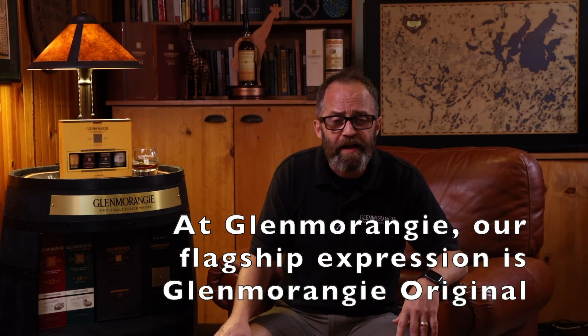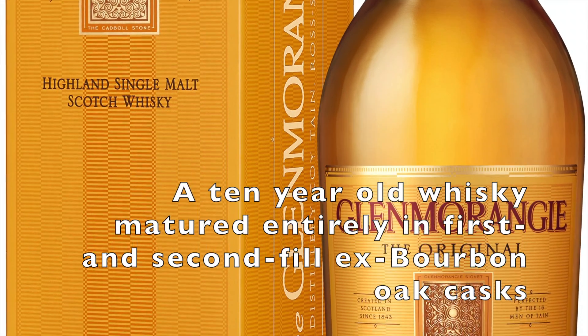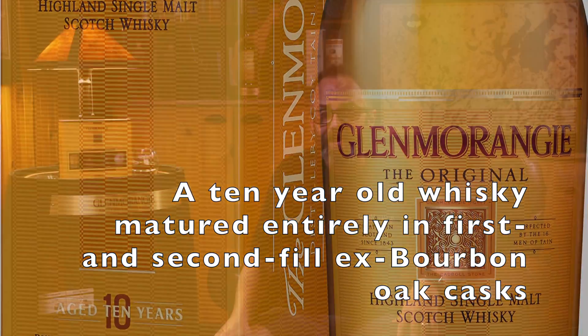At Glenmorangie, our flagship expression is Glenmorangie Original — a 10-year-old whiskey matured entirely in first and second fill ex-bourbon oak casks.